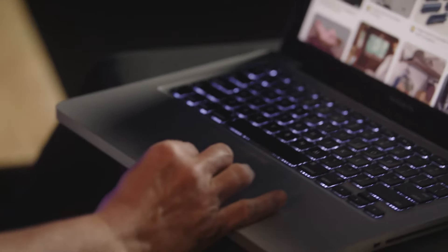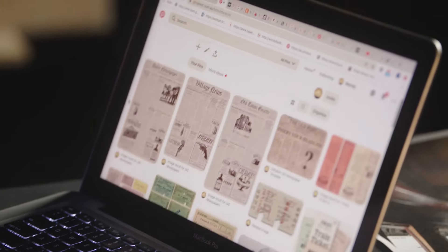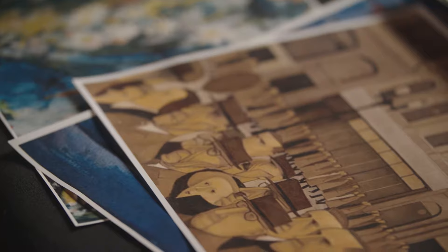Research for a set designer is important because it keeps things in context. When we look at Emil and the Detectives, it's set between the two major wars — World War I and World War II. There's a sense of difficult times, and so that has an influence on the colour palette. There's a sense of darkness to the show.